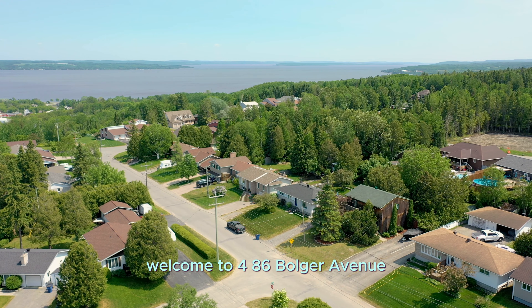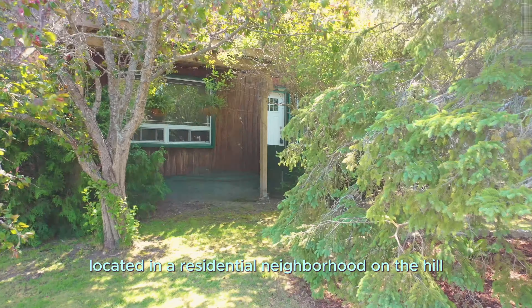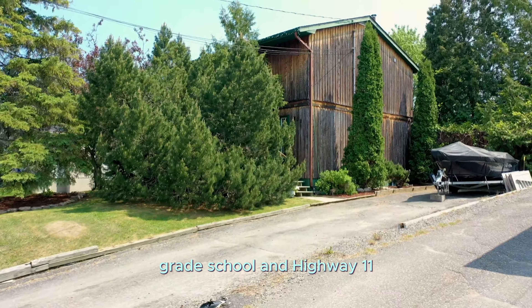Welcome to 486 Bolger Avenue, located in a residential neighborhood on the hill, close to hospital, grade school, and Highway 11.